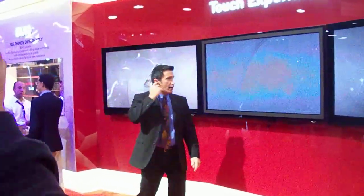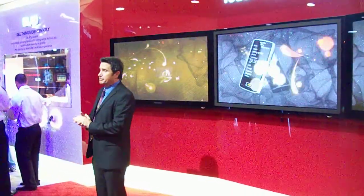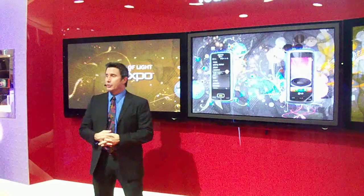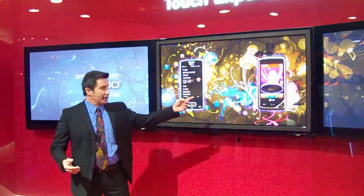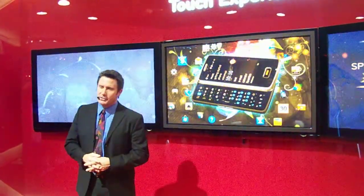Hello everyone and welcome to the LG Electronics CES Exhibit. My name is Tony Noakes. I have the pleasure of introducing two new exciting and powerful devices: the LG Expo, a powerful Windows Mobile device with a versatile, innovative design, and for music lovers, the LG Chocolate Touch, which is a stylish, feature-rich device with Dolby Mobile sound.